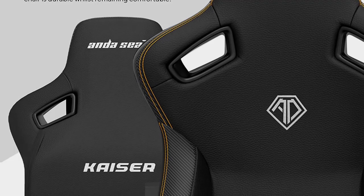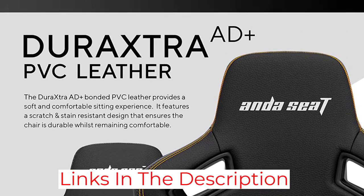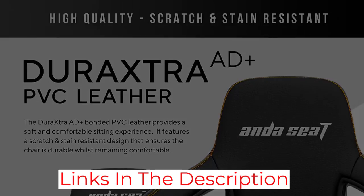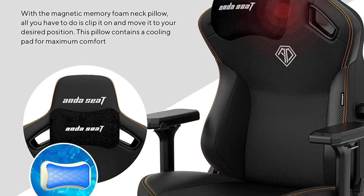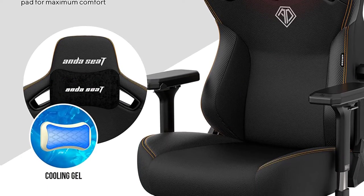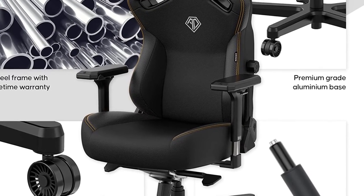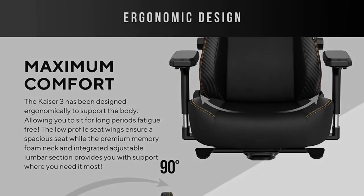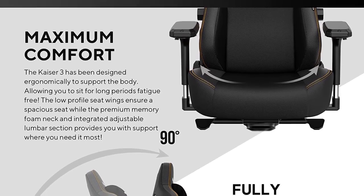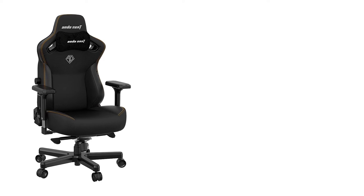Andesit also takes customizability one step further than other gaming chairs with the Kaiser 3. Its armrests are adjustable across four axes, its back can recline up to 160 degrees, and it features a fully adjustable tilt mechanism. And because it's built like a tank, its seating area is positively massive — large enough for all but the tallest gamers to comfortably sit cross-legged in. The memory foam in its removable lumbar cushion is very squishy and comfortable, though there's no buckle or other means of attaching it to the chair, and having to adjust the pillow every time you sit down can be frustrating.